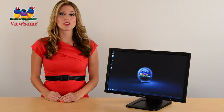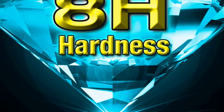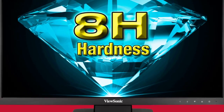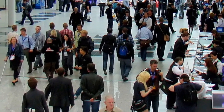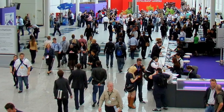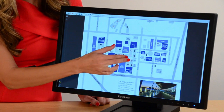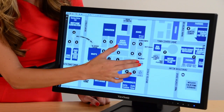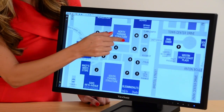You'll enjoy a generous 22 inches of full HD interactivity, reinforced with 8H scratch-resistant surface hardness to maintain superior durability and accuracy in even the most demanding public environments. With multi-touch, users can pinch, zoom, drag, and interact with documents, web pages, and media files all at the touch of a finger.